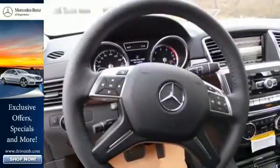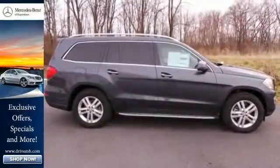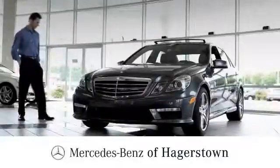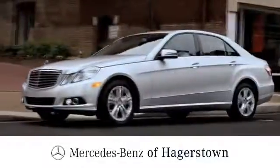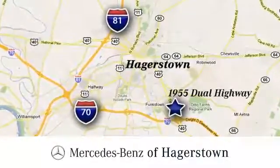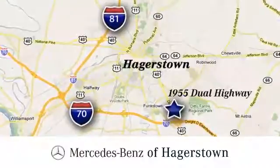This lavish GL-Class is ready for a test drive. Experience it today. At Mercedes-Benz of Hagerstown, experience uptown luxury, hometown service. Come see us today. We are conveniently located at 1955 Dual Highway in Hagerstown, Maryland.